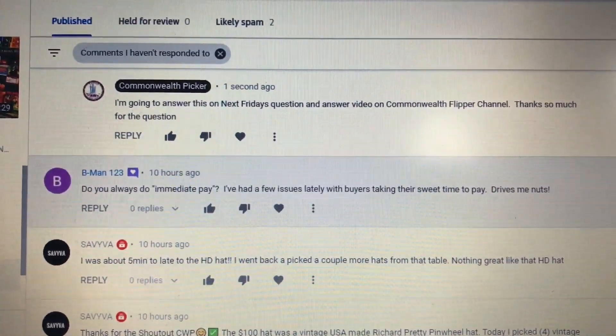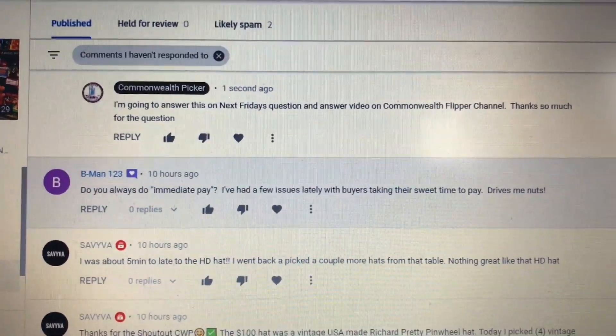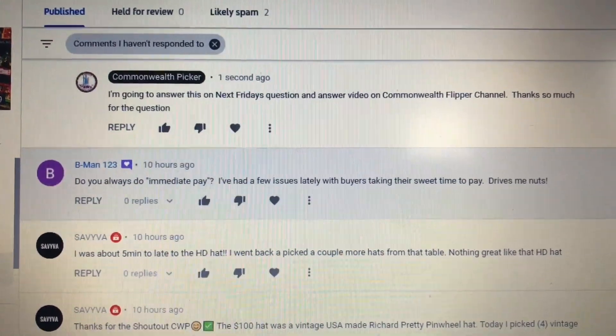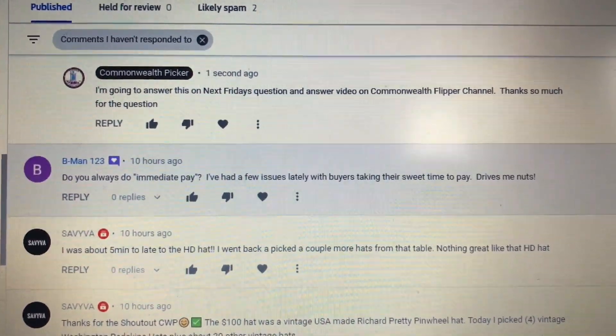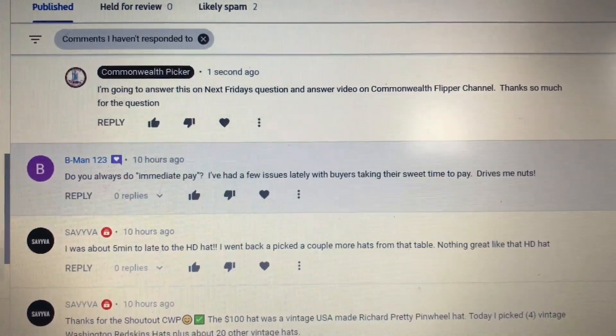I don't know if that's the right thing to do or the wrong thing to do, but it's the thing I do because I don't want to deal with a lot of issues. Also, if it's something where you need to put your store on vacation for a couple of days and you have an item out there floating that hasn't been paid for, it's an inconvenience. I do immediate pay. I'm curious how many of you do — let me know in the comments and give me the rationale for it.